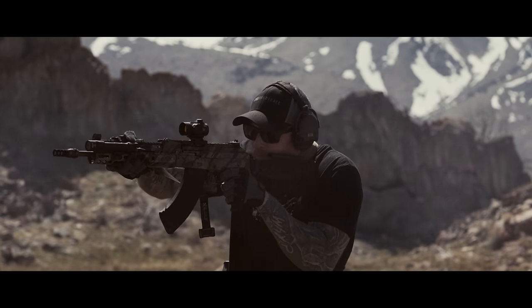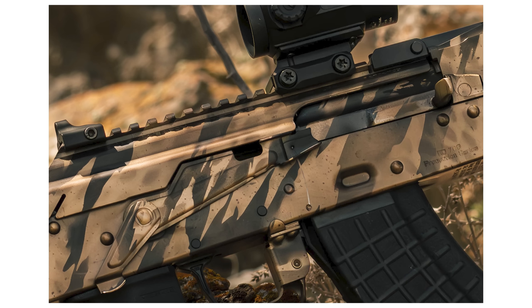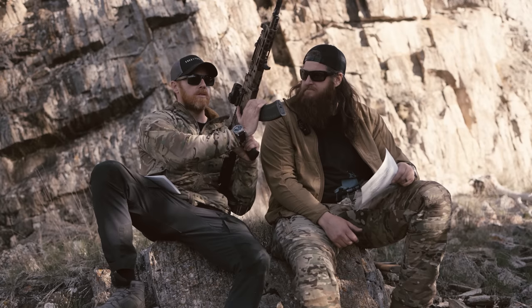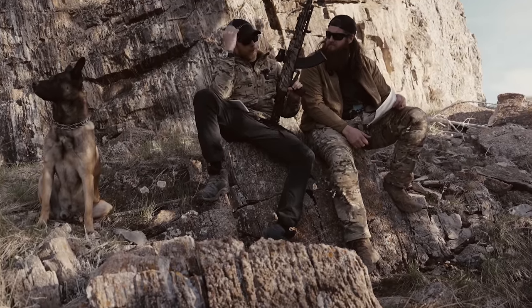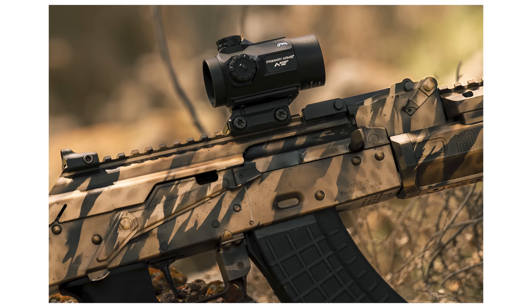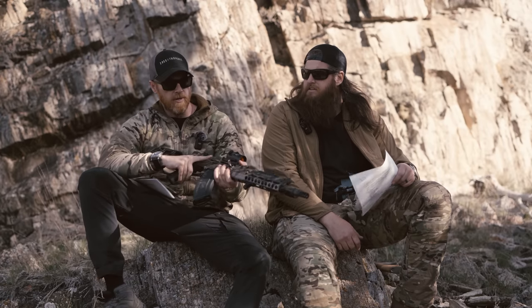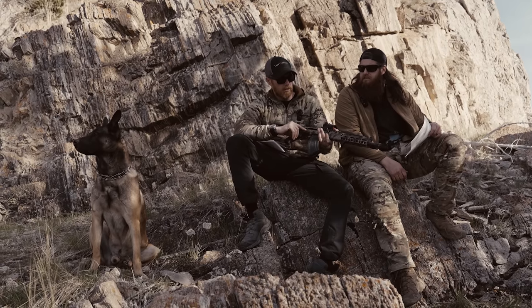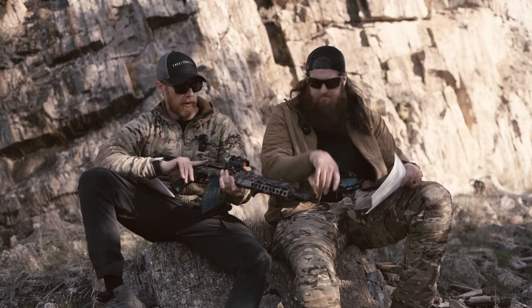Then we did the Krebs custom ambidextrous safety. I'm a lefty, for those of you that don't know. AKs without this little mod from Krebs, you essentially have to have your support hand staged so that you take the safety off and then punch out and go to work. The Krebs is really good because I've just got a little nub down here where I can flip the safety off and get things done. As a right-handed shooter, I just used my knuckle and it was good to go. That's a necessity for me.